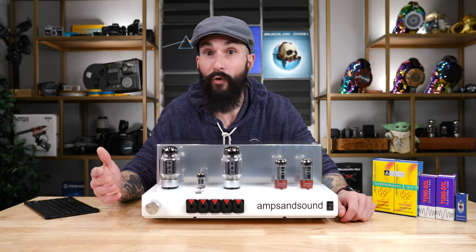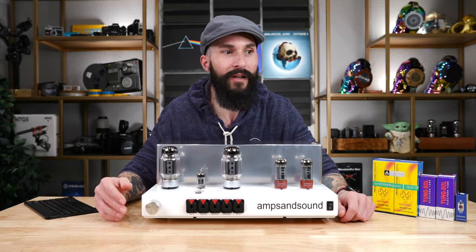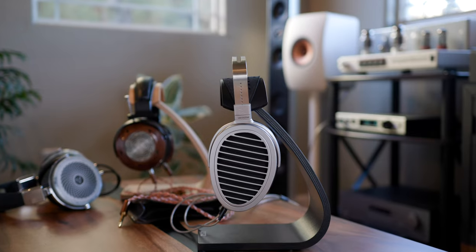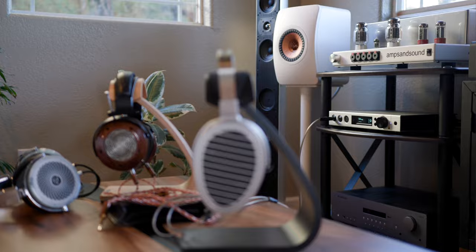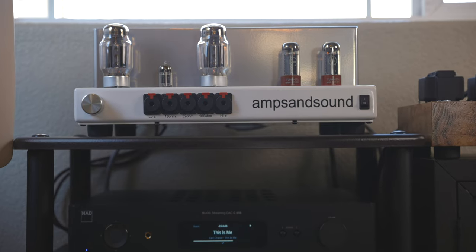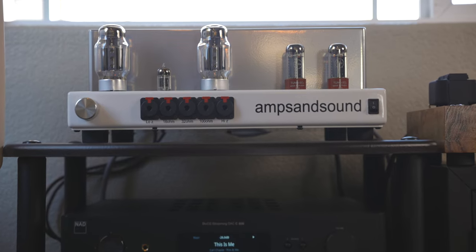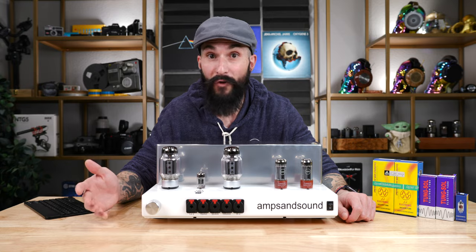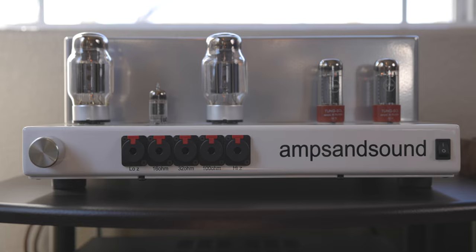When you factor in the ability to roll tubes with the Nautilus to further change the sound, the argument for having multiple headphone amplifiers and DACs to pair with different headphones for synergy becomes even more moot. As always, with any audio product this expensive, I always recommend listening to it first if you have the ability to do so, to make sure you enjoy the sound of the Nautilus as much as I do.